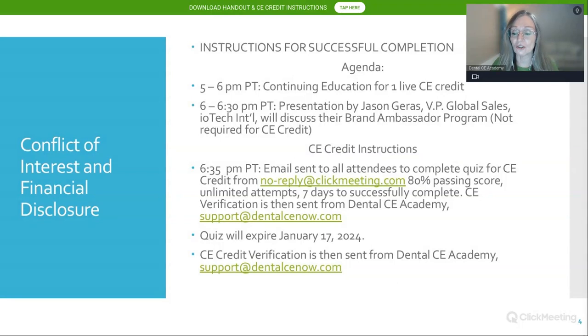CE credit instructions: you can log out at six, or stay on a few minutes and log out anytime after six o'clock. You'll be taken to a screen to complete the quiz. At 6:35, we'll email the quiz to everybody in attendance. The passing score is 80%, you have seven days to complete it, and you have unlimited attempts. If you have any questions, reach out through our website.